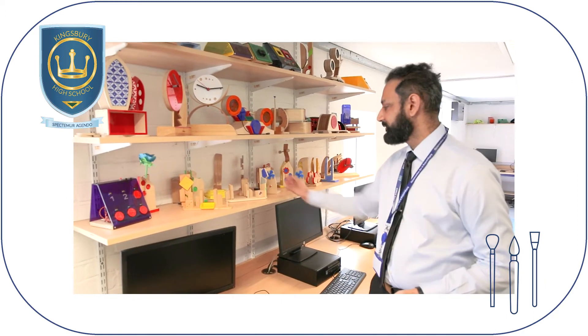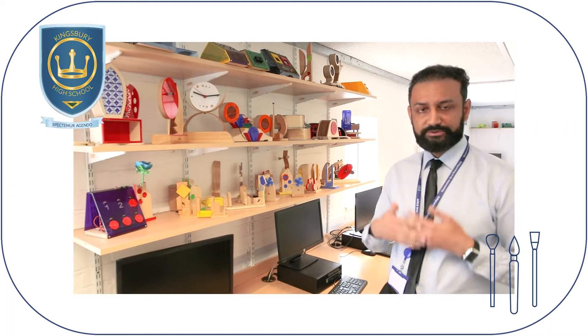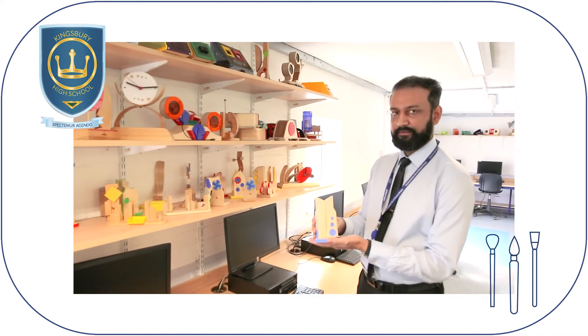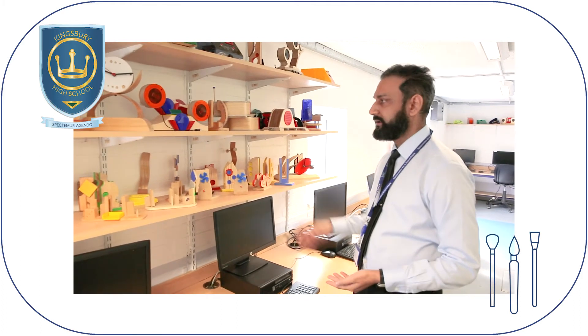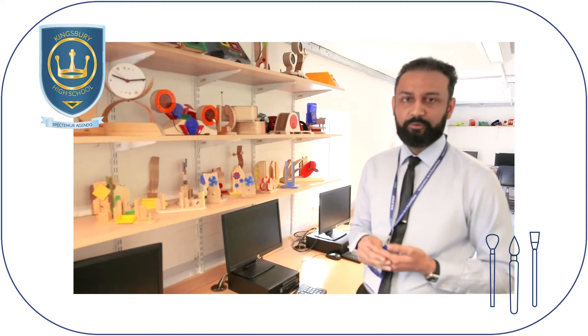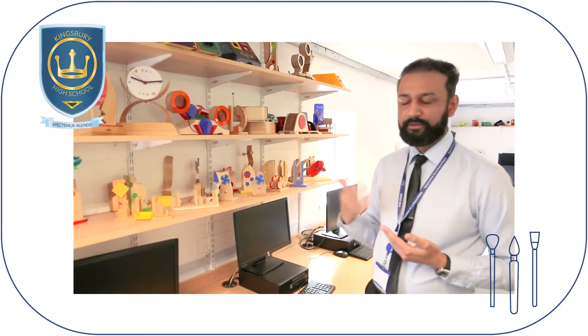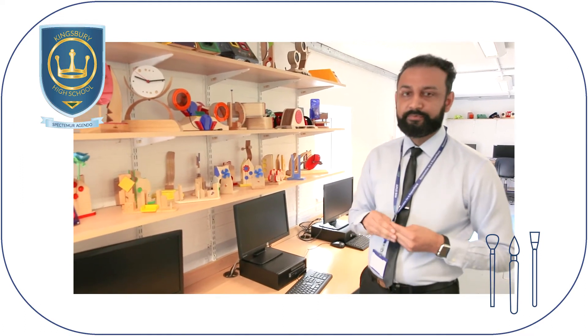When you move on to Year 8, you'll be doing two projects which are more advanced in knowledge. You'll be making a bud vase, something like this, and then from there you'll be making a moisture tester. The whole point of the course is that at each age we scaffold it so you build on your prior knowledge and develop your own skills.